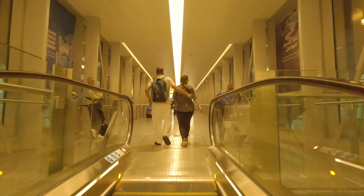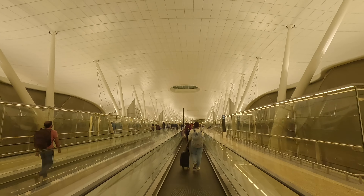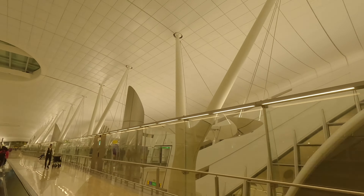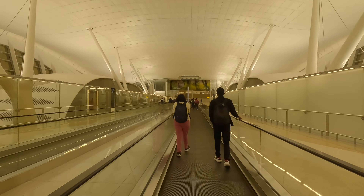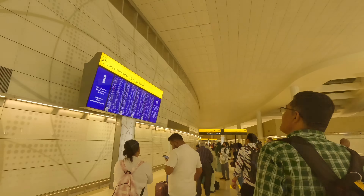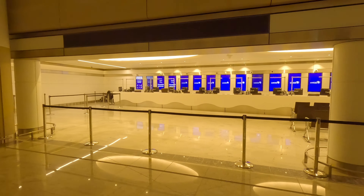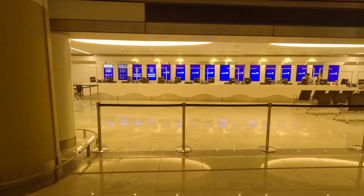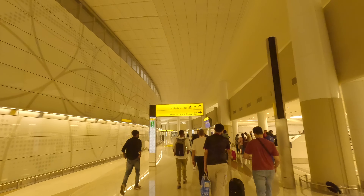We have just touched down in Abu Dhabi and this airport is already making a great first impression. Check out these helpful signs — they're everywhere, guiding us every step of the way. Our first stop is the transfer board, which will lead us to our connecting flight to Zurich. The friendly folks at the transfer services desk are here to assist with boarding passes for the connecting flight or whatever else you need. Now let's make a quick right turn towards security and breeze through those checkpoints.